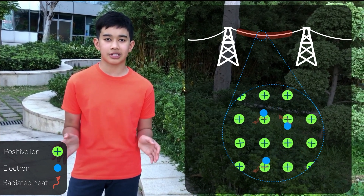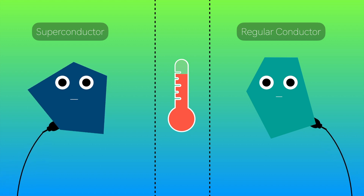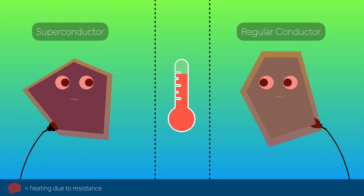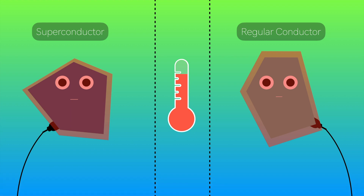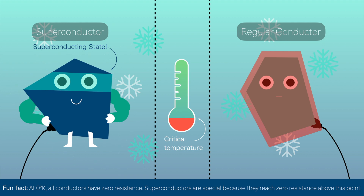But there could be a solution to this problem. Meet the superconductor. At room temperature, a superconductor acts like any other conductor, providing some resistance. But once the temperature falls to a certain very low point, called the critical temperature, a superconductor will enter a superconducting state and all resistance suddenly disappears.